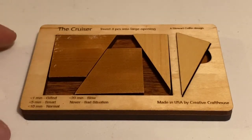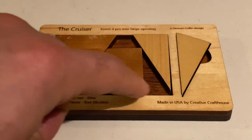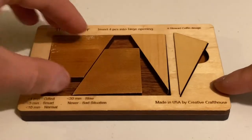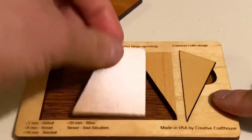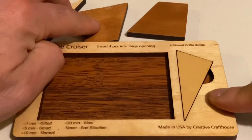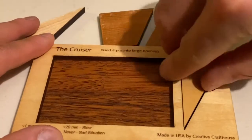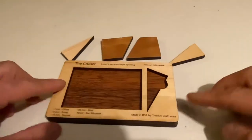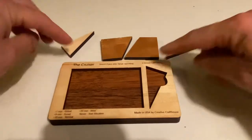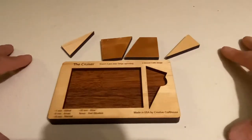Hello students. This is one of Dr. K's favorite wooden puzzles — it's called the Cruiser. There's a rectangular opening in it, and there are three pieces given to you in the opening. There's a fourth piece here, and your job is to fit all four pieces into this rectangular opening.